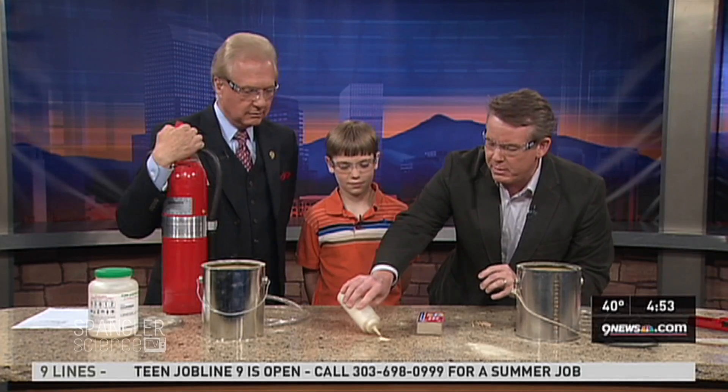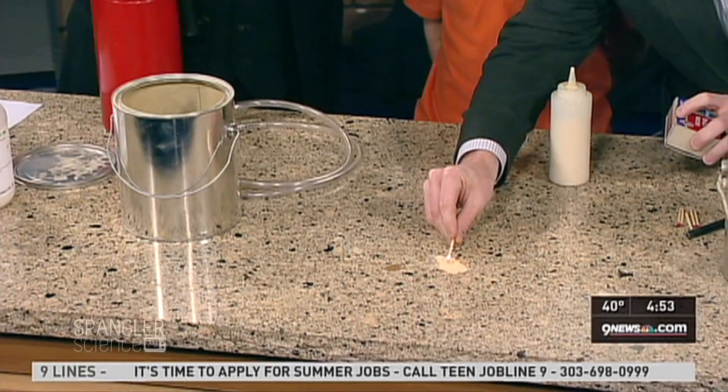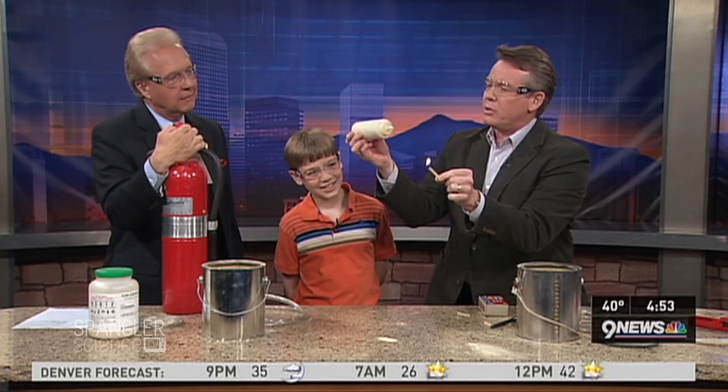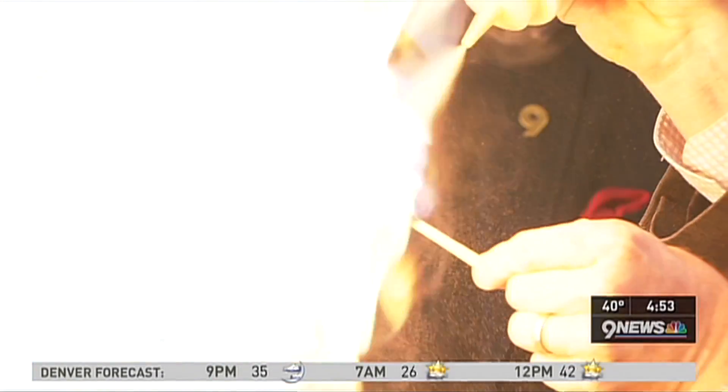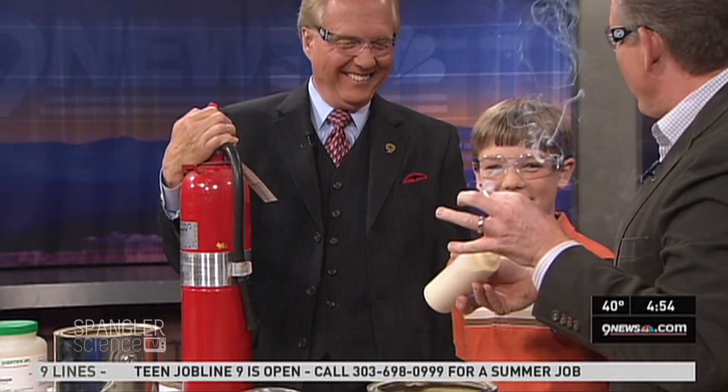Here is lycopodium. If I take a little bit of lycopodium and put it on the table and try to catch it on fire, nothing happens at all — see, it doesn't catch on fire. But the moment you distribute it in the air, you get something else. Scotty, you got your safety glasses on? One little grain catches the next, one little piece catches the next one catches the next one.